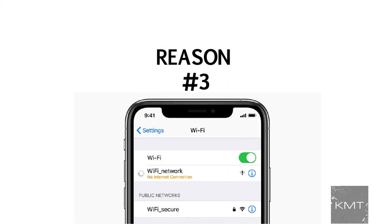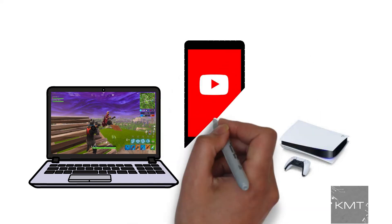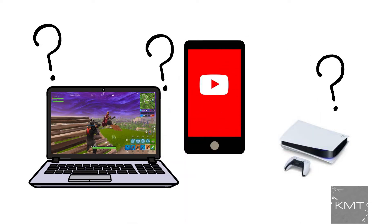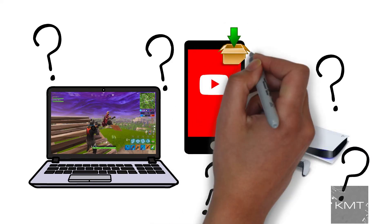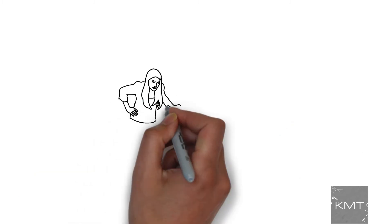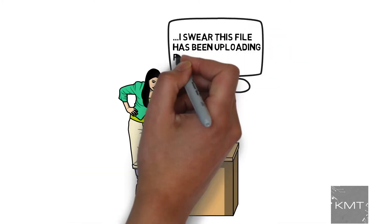Reason number three: other devices on the network. Check to see what the other devices on your network are doing, because they might be hogging the bandwidth. Check to see if someone is downloading large files or maybe even playing games — this may be causing your Wi-Fi to be really slow.